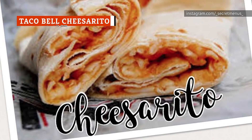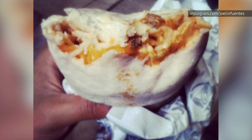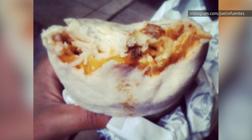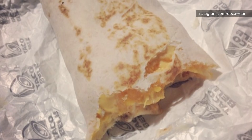Life-long Taco Bell fans might remember the Cheesarito, a simple, straightforward vegetarian option that was part of the chain's original menu. Since they're so simple, they're also super easy to still order. Just ask for a cheesy roll-up, which is basically a soft tortilla with piles of melted cheese. Add scallions and red sauce, and that's it.